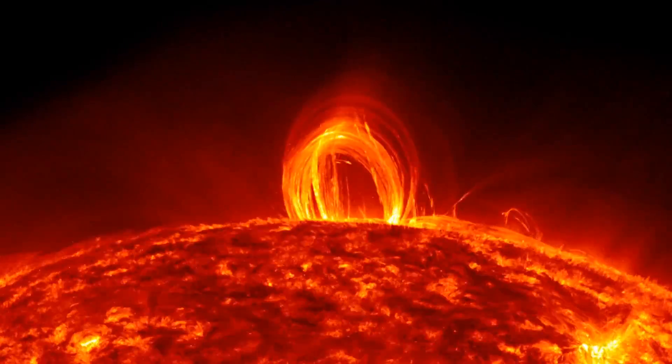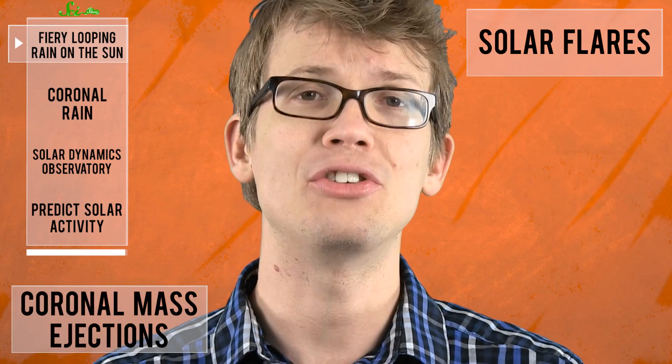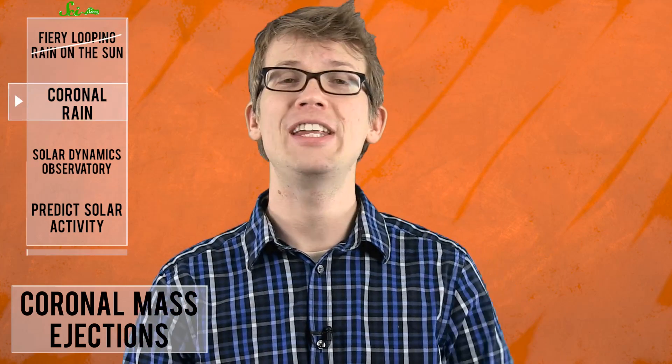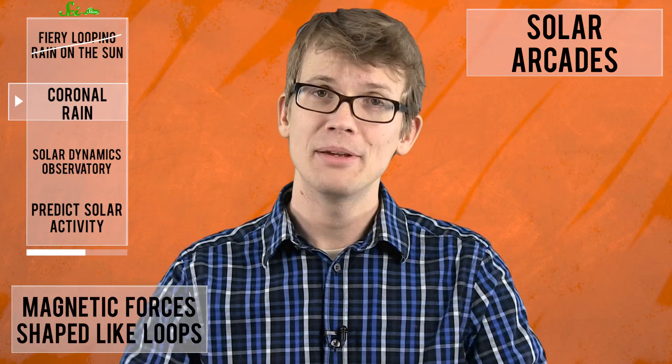The sun's super-strong magnetic fields move around, bump into each other, and rearrange themselves all the time, and when they do this, they can release huge blasts of radiation — solar flares, or gigantic bubbles of plasma called coronal mass ejections. The video captures both of those activities. Also shown in the video is coronal rain, which is when plasma released during a coronal mass ejection trickles back to the surface along solar arcades, which are magnetic forces shaped like loops. It's pretty intense, but it's normal and gorgeous.